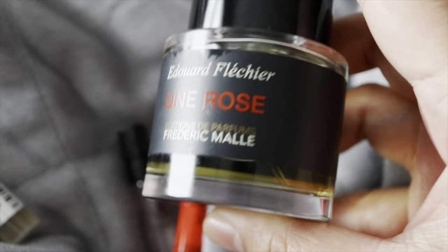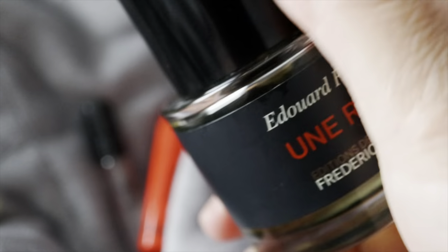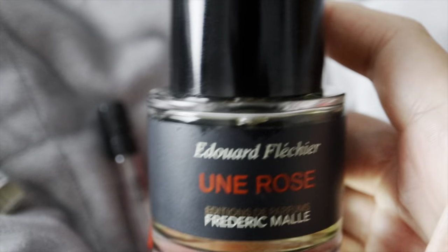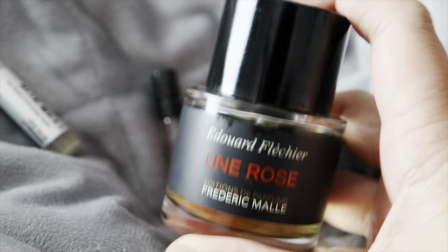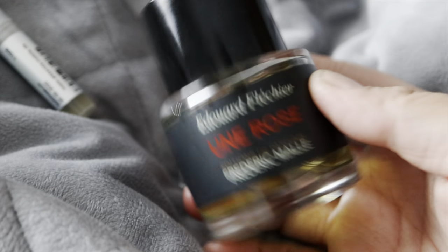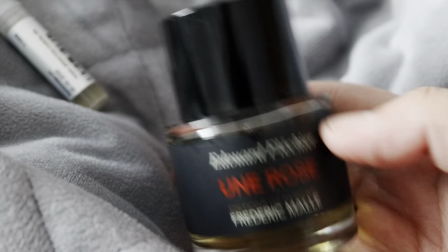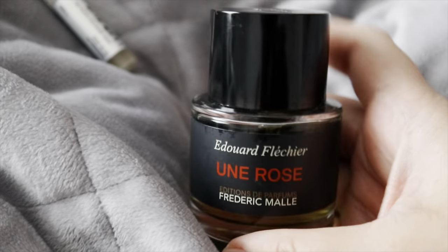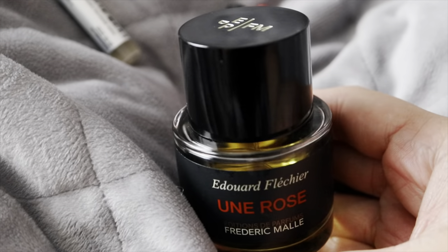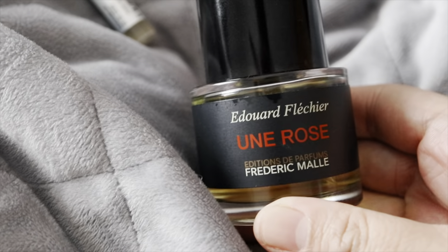This is Un Rose. Un Rose was released in 2003 and this was actually a blind purchase for me — a declutter from my friend's collection. When she offered to sell this one to me last year I could not resist, even though I did not know anything about Frédéric Malle or the DNA of the fragrance house.